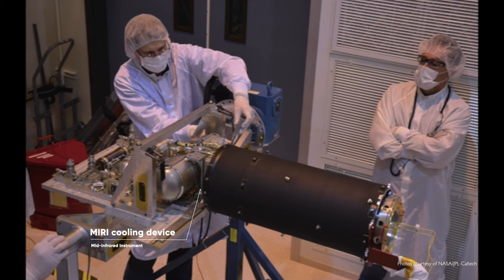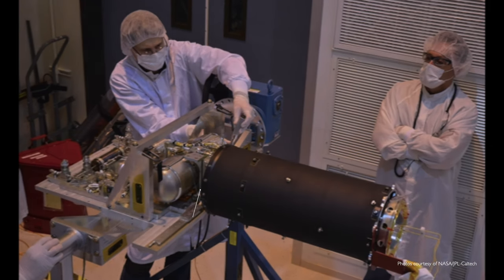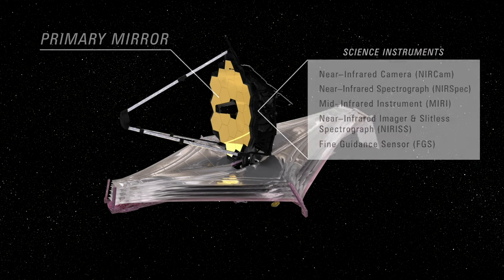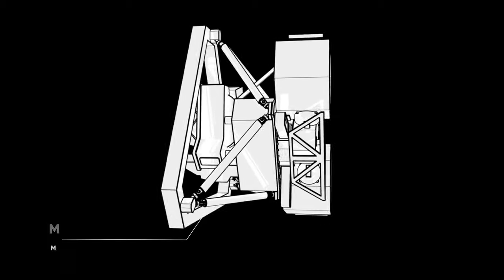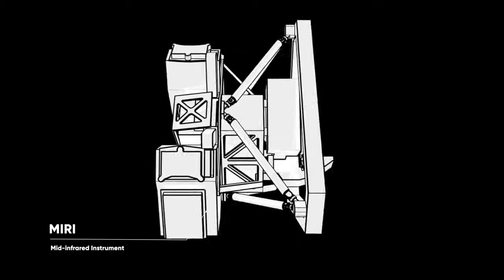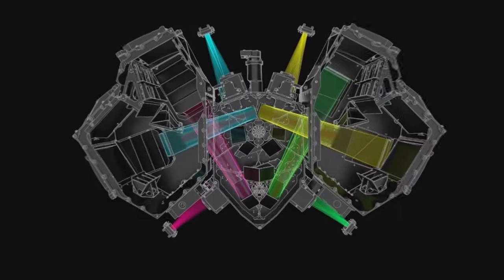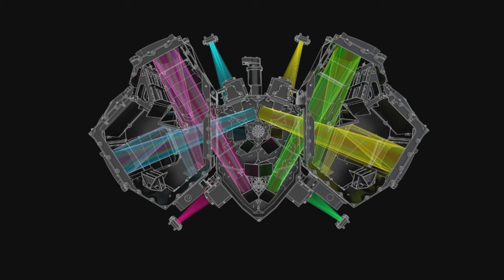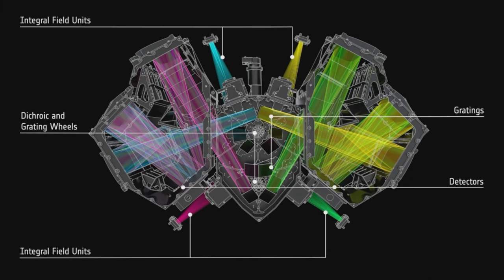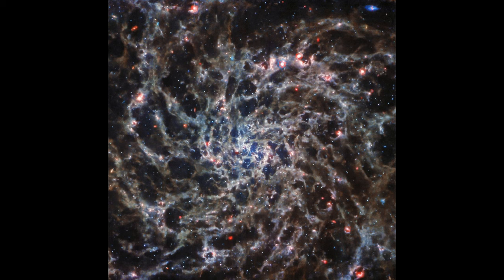MIRI requires this environment for its highly specialized detectors to function correctly, and it has a dedicated active cooling system to ensure its detectors are kept at the correct temperature. Unfortunately, in late August, NASA published news that MIRI had a technical fault — one of the so-called grating wheels that helps the device select the wavelength it is measuring had a fault and got a bit sticky. Let's hope that it can still capture beautiful images in the future.